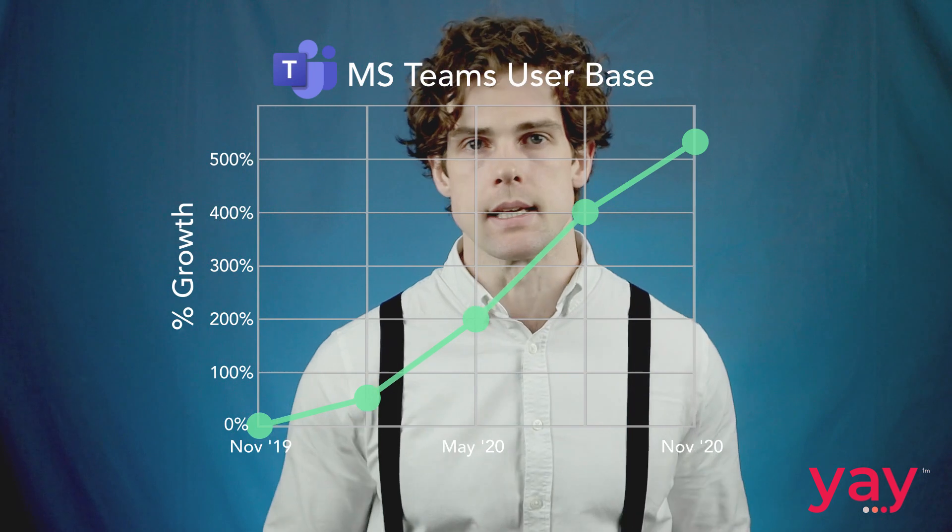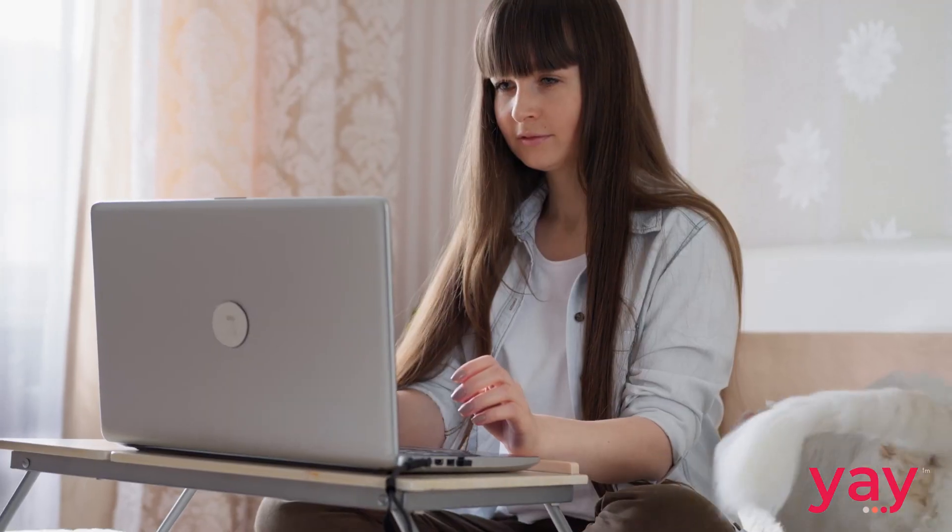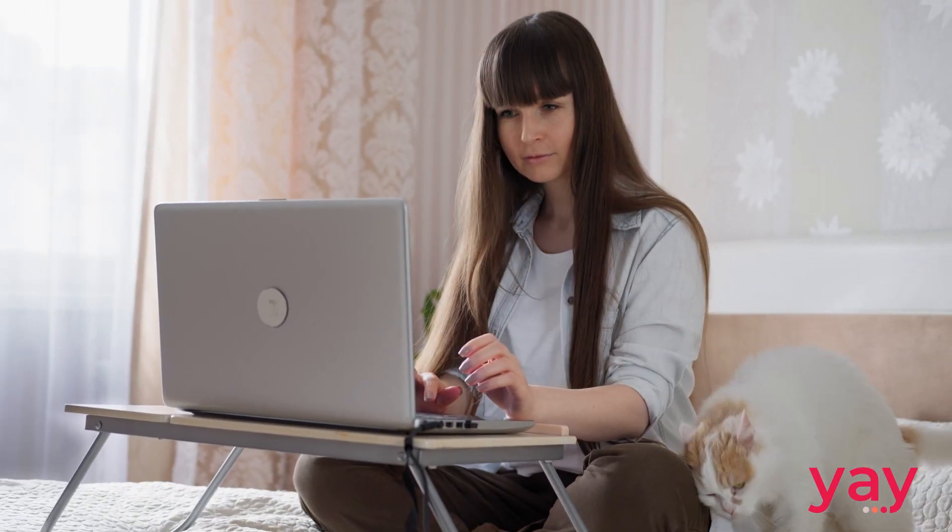Microsoft Teams' user base grew more than five-fold from November 2019 to November 2020, no doubt driven in large part by the global rise in remote working. This isn't particularly surprising since Microsoft Teams is a great unified communications platform.